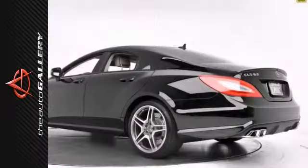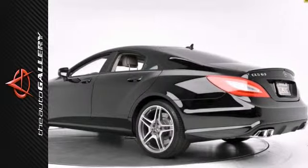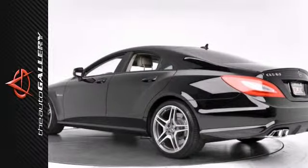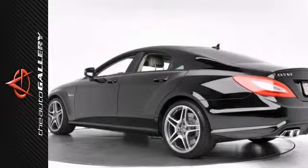It also has Parktronic assist, 19-inch AMG alloy wheels, lane tracking package, and much more. Pre-owned price with new car perks.